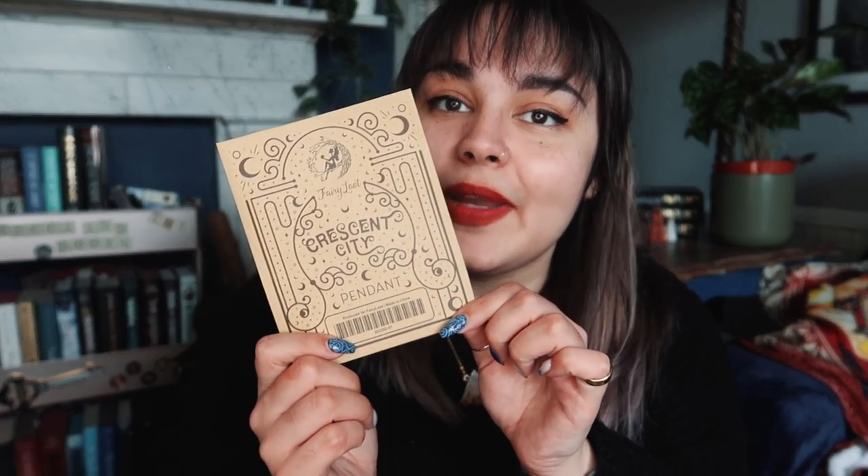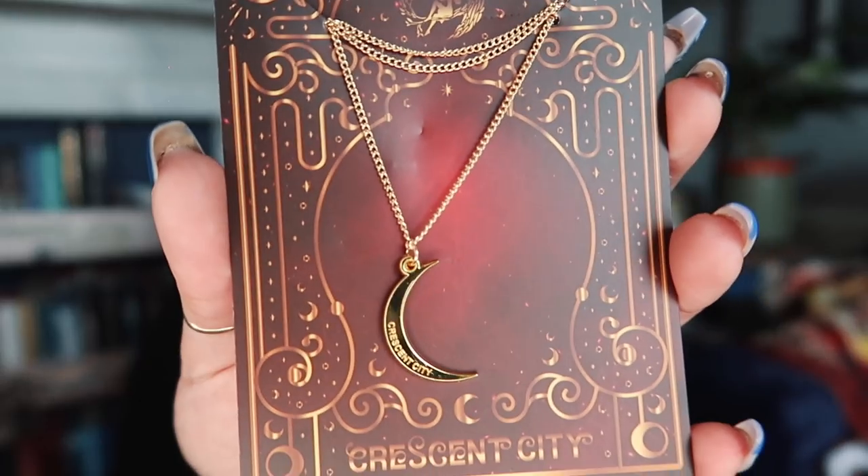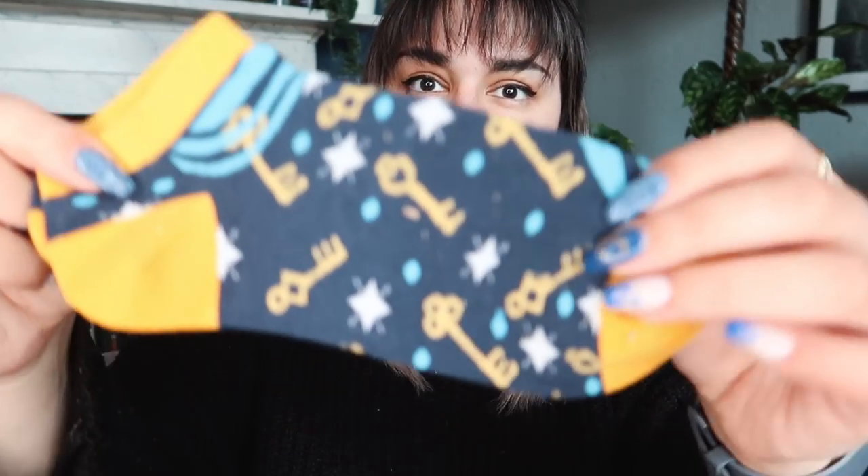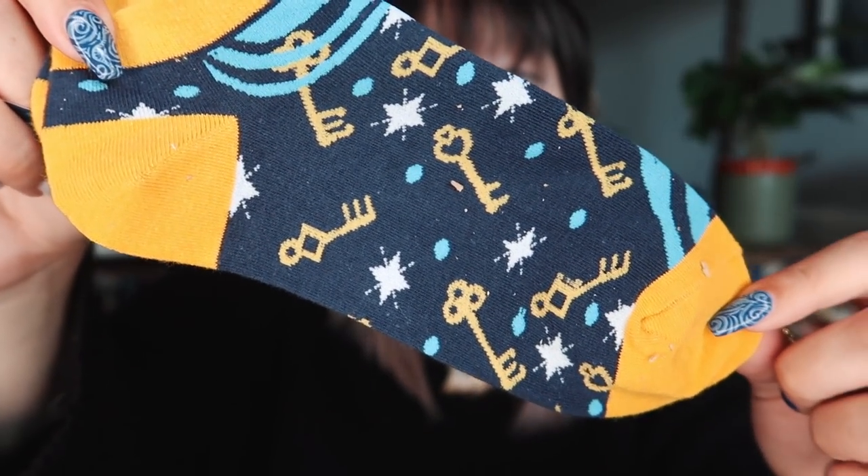Sticking my hand in here, the first thing is a Crescent City pendant. I'm not a huge fan of necklaces from subscription boxes, but I'll make an exception because it's Crescent City and I'm obsessed. We also have a pair of socks inspired by The Starless Sea by Erin Morgenstern — they have a key pattern on them. We now have a fabric item...